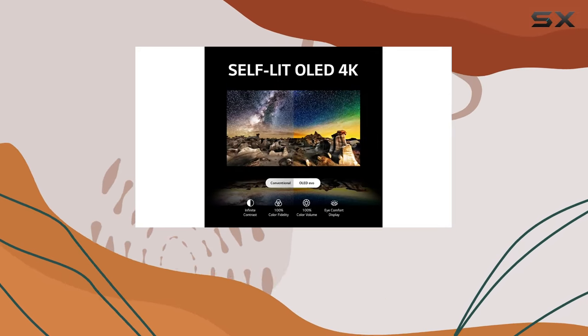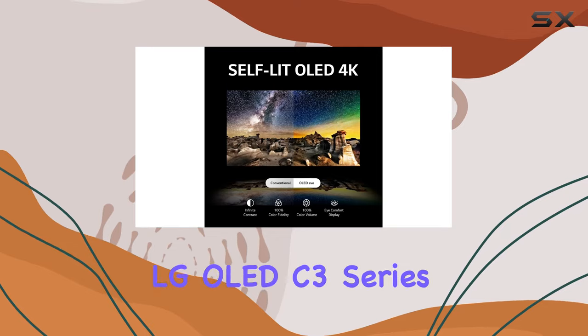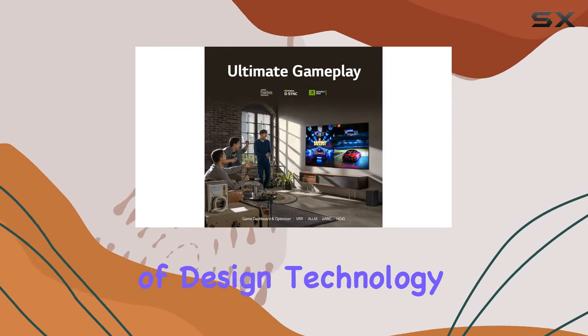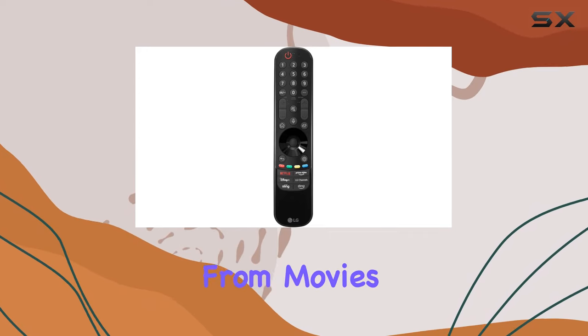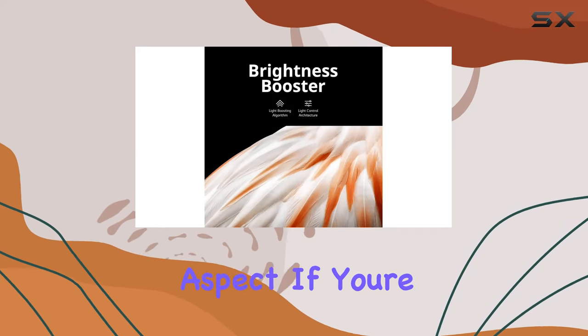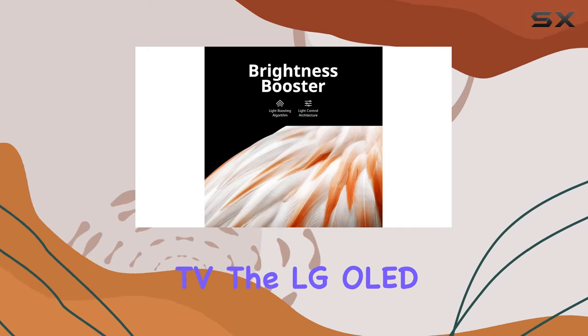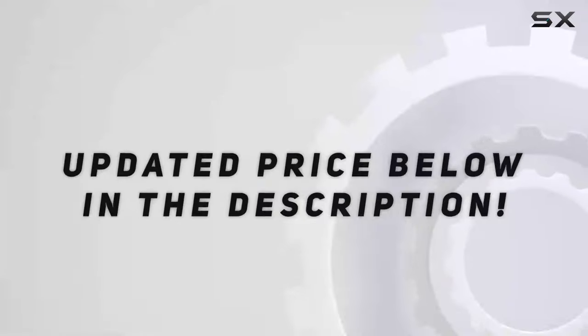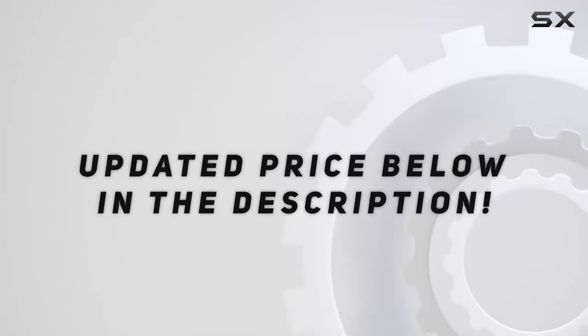Whether you game on consoles or in the cloud, in summary, the LG OLED C3 series is a stunning combination of design, technology, and performance. From movies to gaming, it excels in every aspect. If you're in the market for a top-tier TV, the LG OLED C3 is definitely worth considering. Check out the video description for updated price.